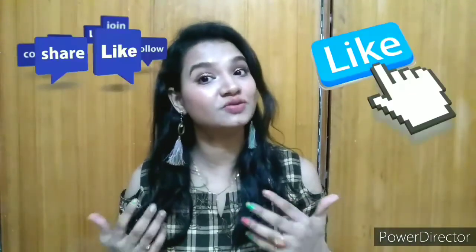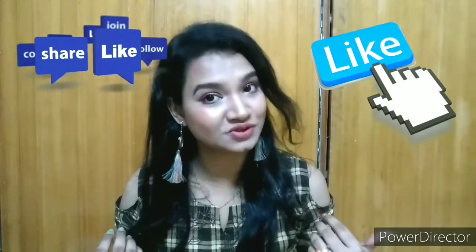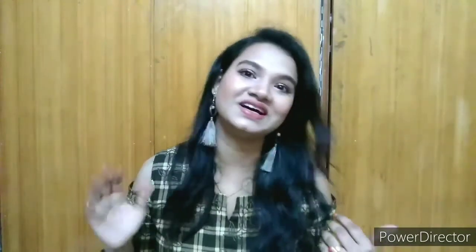Here we come to the end of the video. I hope you like the products that I bought. If you want to buy the products I've shown, the links are in the description box. If you like this video, please do like, share and subscribe to my channel, because that will encourage me to make better videos for you. Bye bye.